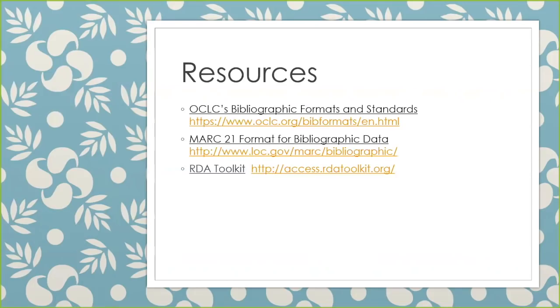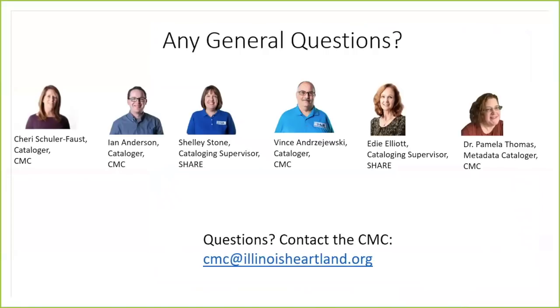Just a few resources that may help you with your cataloging and dates. And now it's time for questions. If you have any questions about dates at all, you can go ahead and unmute your microphone, or you can type something into the chat.